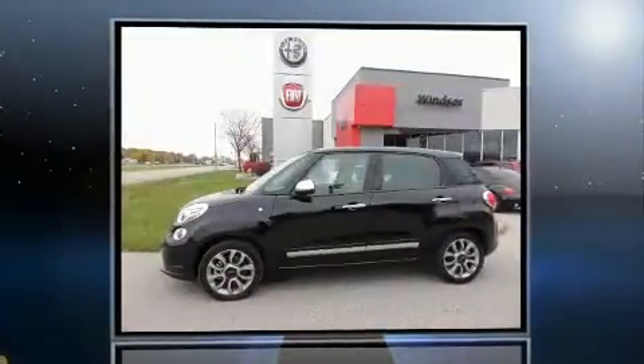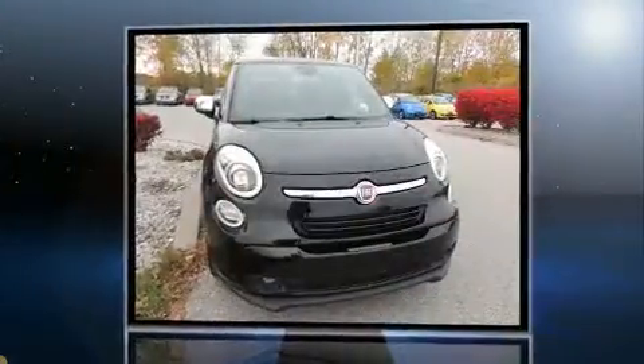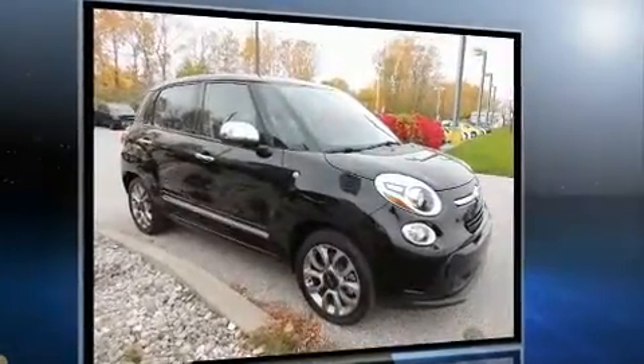You can expect a lot from the 2015 Fiat 500L. This four-door, five-passenger hatchback has not yet reached the 20,000 kilometer mark. Under the hood, you'll find a four-cylinder engine with more than 150 horsepower, providing a smooth and predictable driving experience.